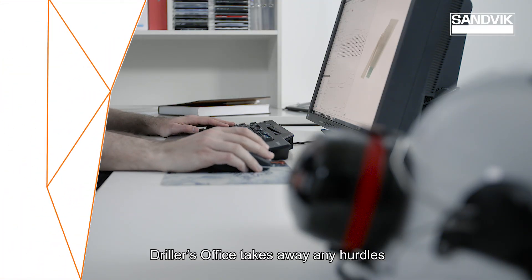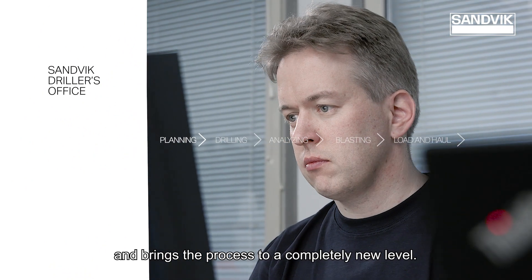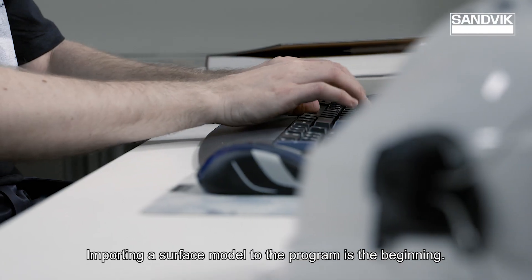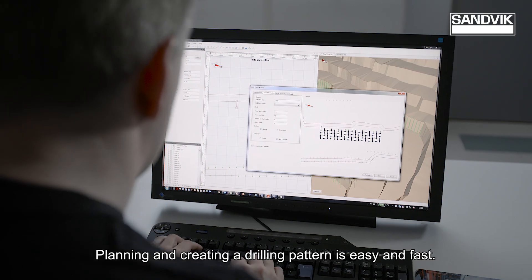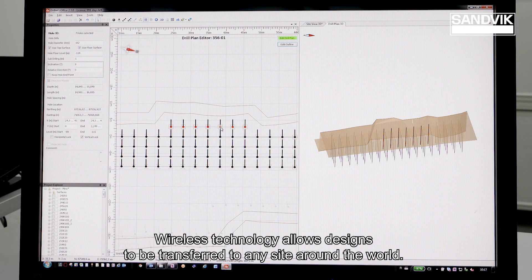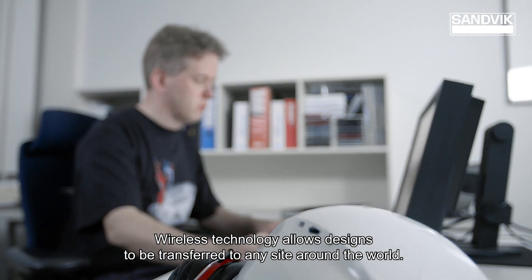Driller's Office takes away any hurdles and brings the process to a completely new level. Importing a surface model to the program is the beginning. Planning and creating a drilling pattern is easy and fast. Wireless technology allows designs to be transferred to any site around the world easily.